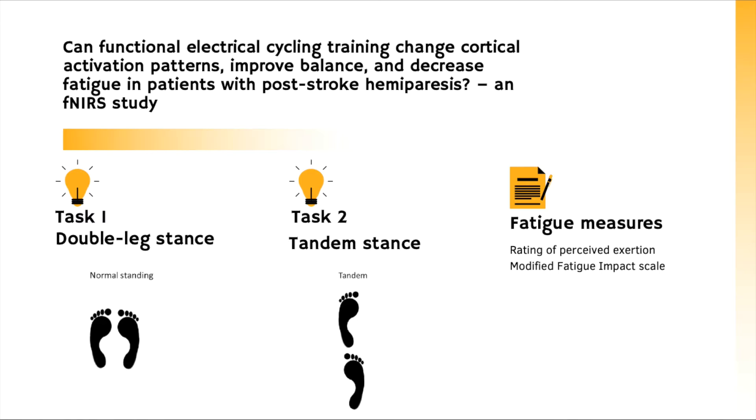Hi, my name is Sarthakoli. I'm also a first-year master's student at Western University and currently working with Dr. Peters. Like my colleague's research, I'm also working with functional electrical cycling to study potential changes in cortical activation patterns in patients post-stroke.